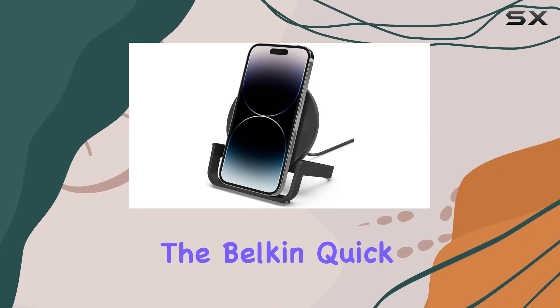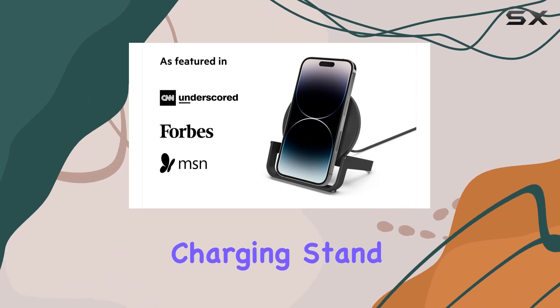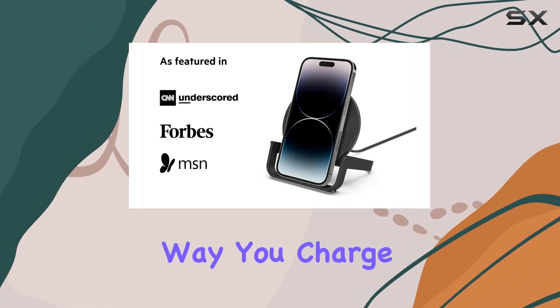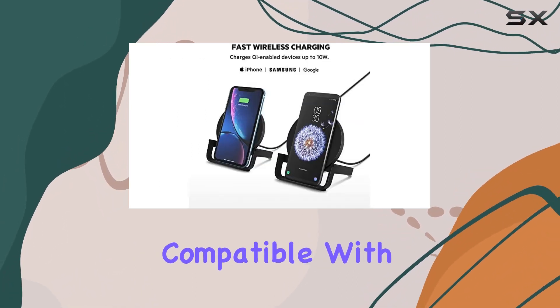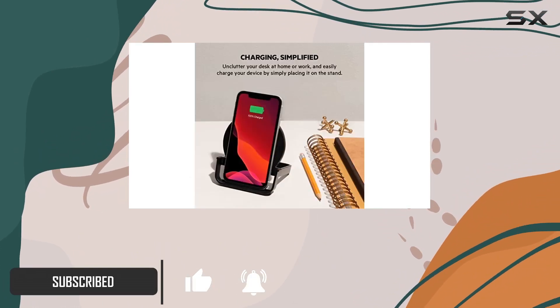Today, we're diving into the Belkin Quick Charge 10W Wireless Charger, a Qi-certified charging stand that promises to change the way you charge your devices. Compatible with Qi-enabled devices, this charging station offers up to 10W fast wireless charging.